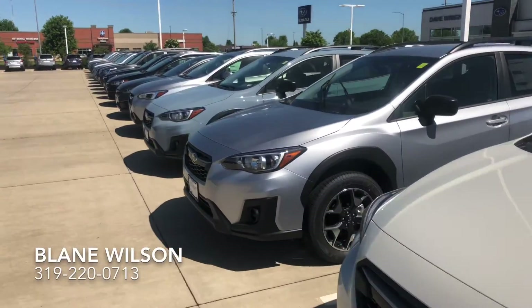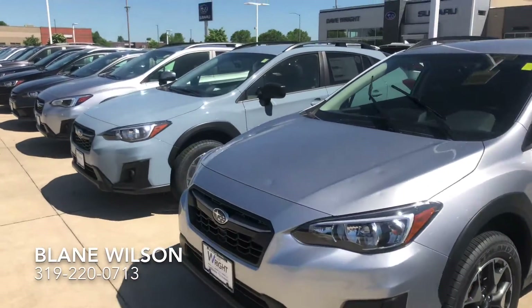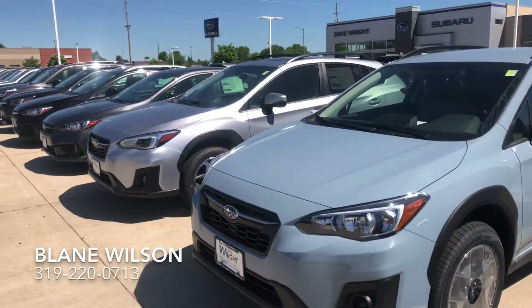So come on over, check them out and see for yourself how you can save quite a few thousand dollars on one of these awesome Crosstreks. Thanks.